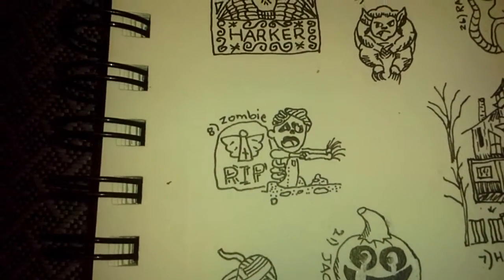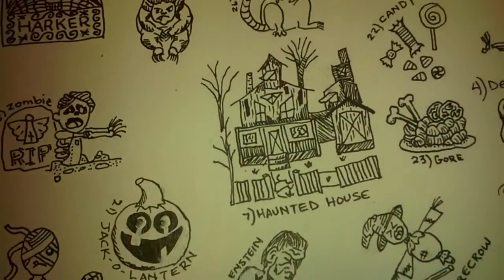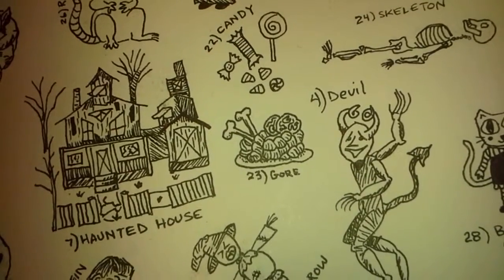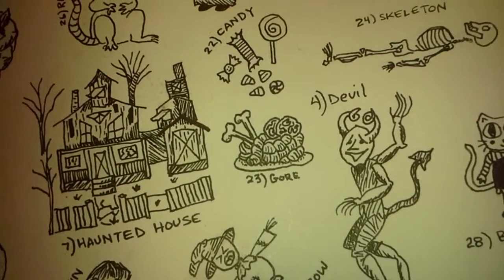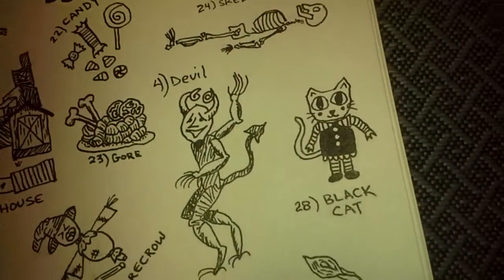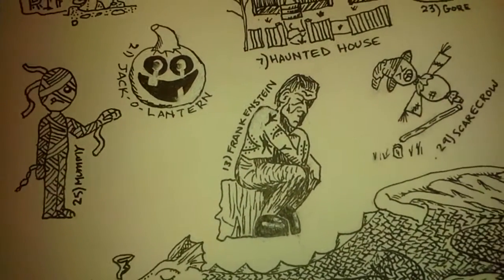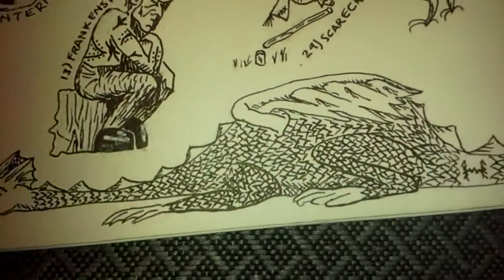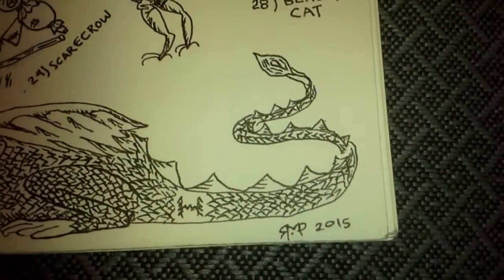Like that one — he's a favorite. That's supposed to be gore; 23 is soft. I think it looks like sausages, but really it's supposed to be intestines, brains, and some bones. I'm not really happy with Frankenstein at all. My last one was the dragon — did pretty good. Thank you!